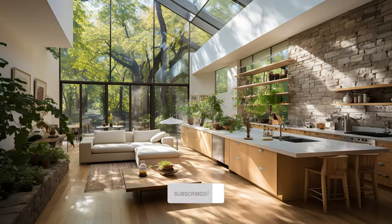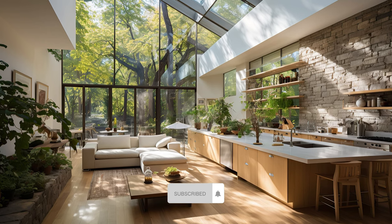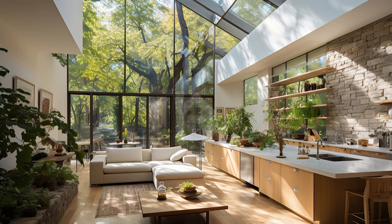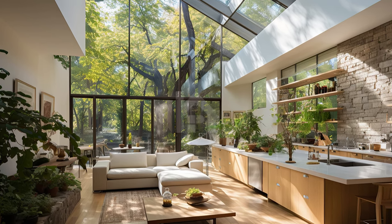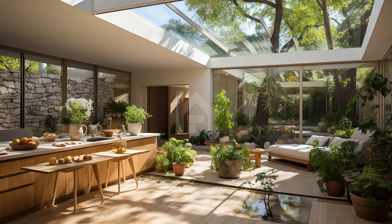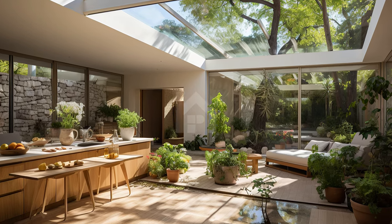See how these kitchens are strategically laid out to maximize functionality, ensuring a harmonious cooking experience in the midst of natural beauty. You can learn about the essential principles of biophilic design and how they are incorporated into these spaces,